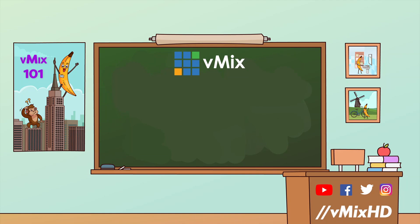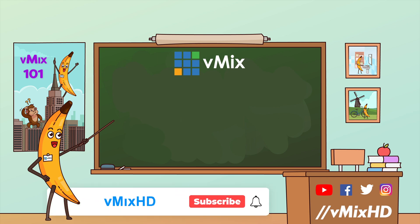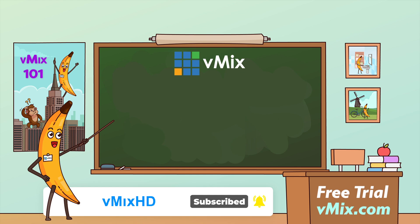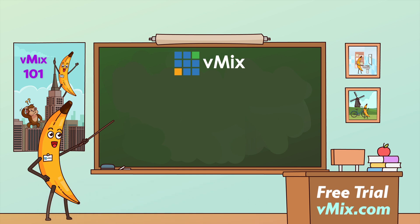Thanks for watching and we'll stream you later. Now that you've reached the end of this video, here are a couple of other things that might tickle your fancy. If you like to keep up to date with vMix videos, don't forget to subscribe to our channel. For a free 60-day trial of vMix Pro, head over to vmix.com.